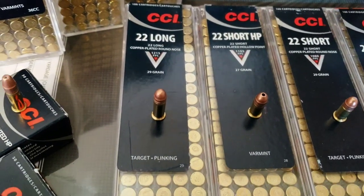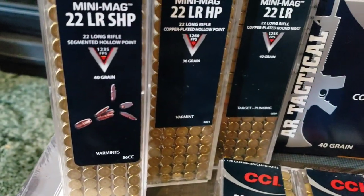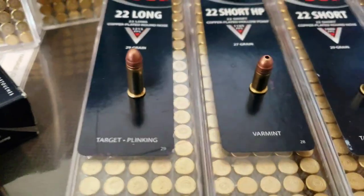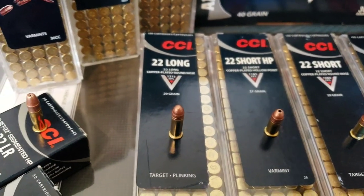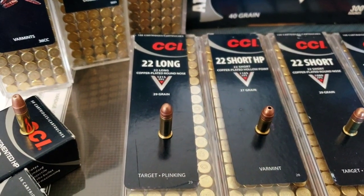Then they have the high velocity 22 long at 1,215 feet per second — almost the same velocity as the Mini Mags, but it's with a much lighter bullet at 29 grain. So I'm thinking that means you would get the high velocity of a standard 22LR but it would be a little quieter maybe. We'll test it out and see.